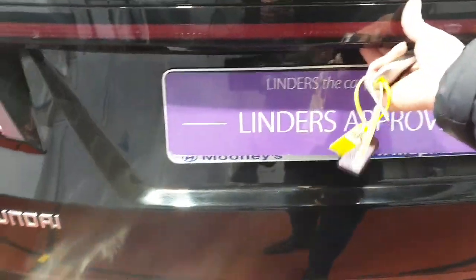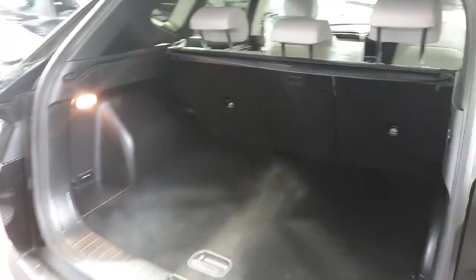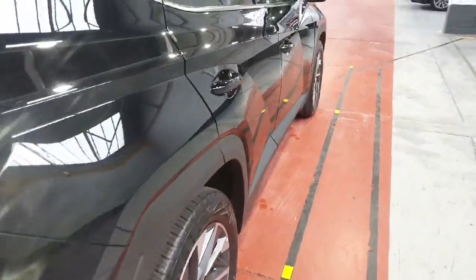This car does have a full service history, so you can literally see everything that's been done to it. It actually does have quite a spacious boot here, as you can see — especially if you're a golfer or need loads of space. Definitely won't be running out of that any time soon.